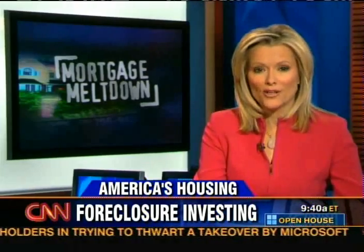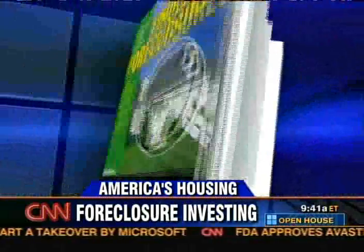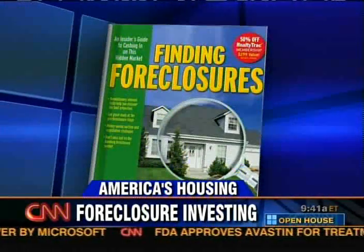There are things to be aware of if you're thinking about buying a foreclosure. Here to help us navigate is Danielle Babb, author of Finding Foreclosures, joining us from Irvine, California. Antonio bought an REO, but you can also buy at auction. Which is better?